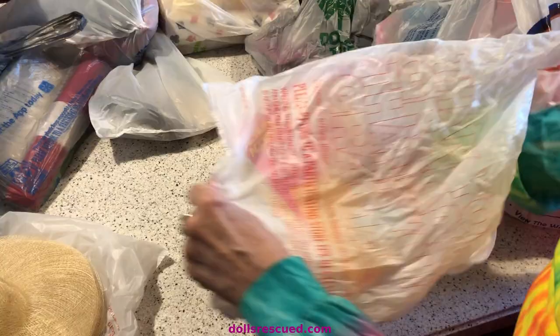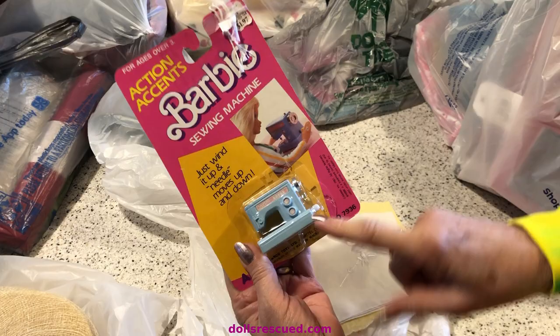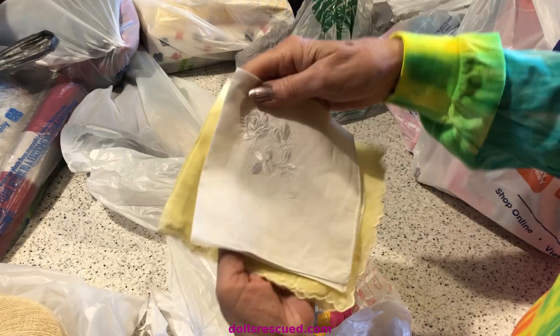I also got this from an antique store we were in — this one is from a while back. I got it for my Blythe dolls, and yes, I'm going to open it. It winds up and the little needle goes up and down. My Blythes need this for the Blythe house I'm getting together.